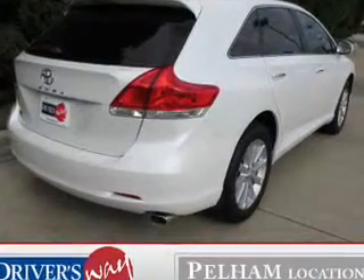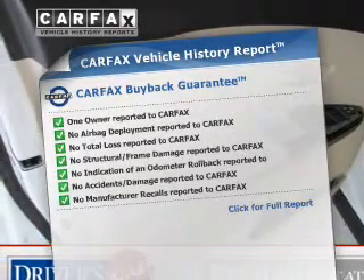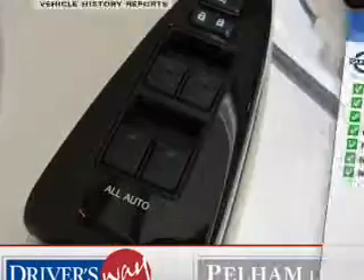Tailor the temperature to your preference and your passengers. A vehicle history report from Carfax, the most trusted provider of vehicle history information, is offered to provide you with peace of mind.